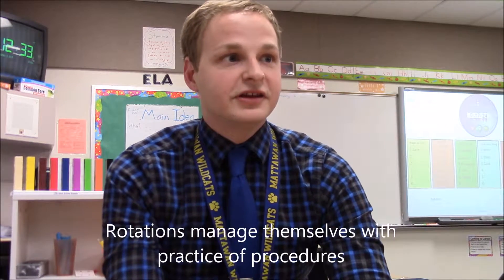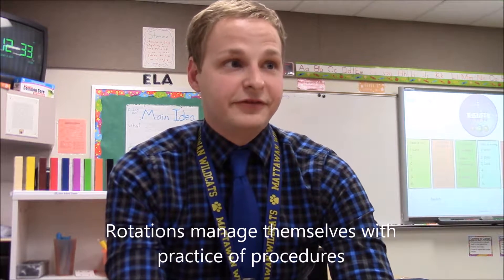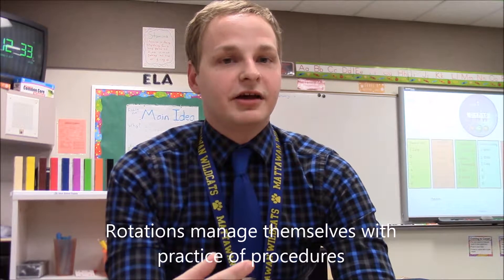It allows them to have a meaningful learning experience without constant re-correction and redirection during whole group. It takes that out of the mix and makes the time I do spend with them in small groups more focused. It really allows for not as heavy a focus on classroom management because when the procedures are set up, the rotations manage themselves, and it really helps with being able to focus more on the content.